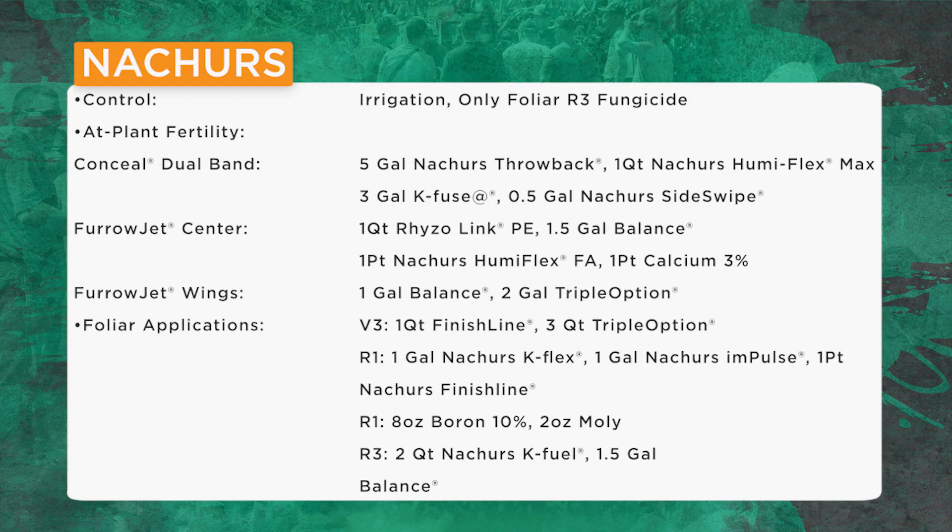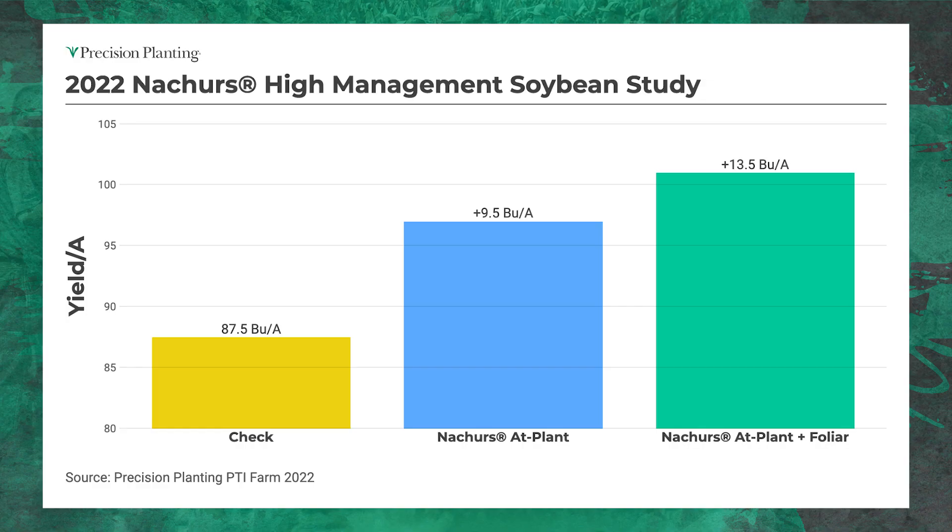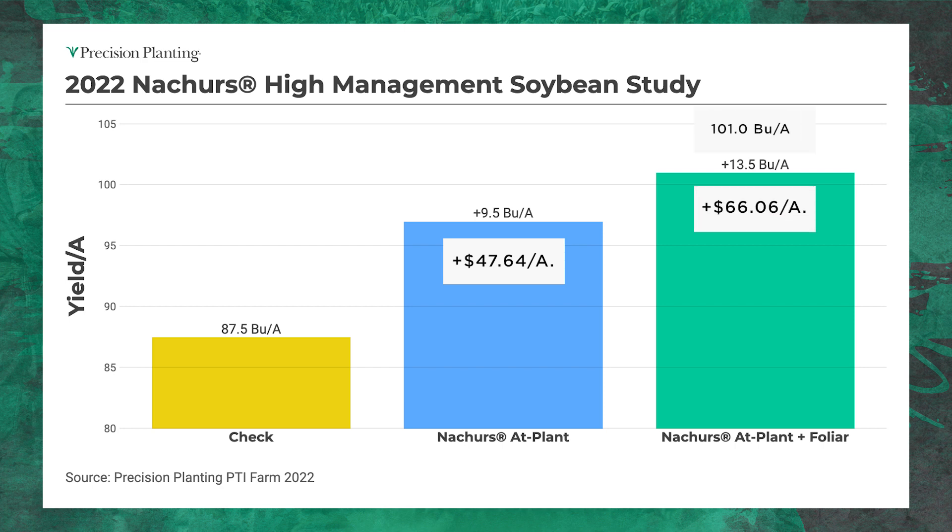Let's go to the Nature program — set up a little differently. Still strip-till with reallocation, but I've got three tanks and three pumps on the planter: dual band Conceal, a furrow jet center on the seed, and a third tank and pump for furrow jet wings. Then I add the foliar program on top. Results: that's a nine and a half bushel yield increase from the planter products — a $50 per acre winner. Adding the foliar program drives soybean yields from 87.5 bushel per acre up past the century mark at 101 bushel per acre. This was our highest soybean yield in our high management program this year.